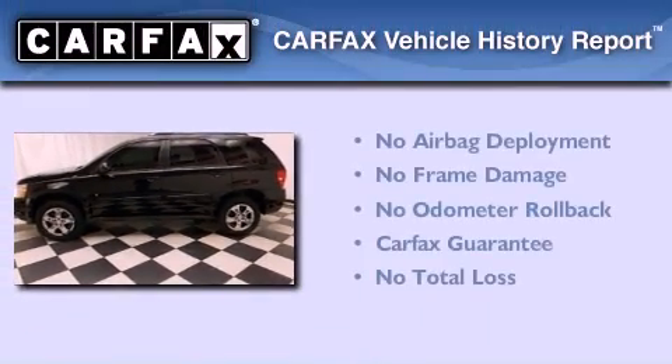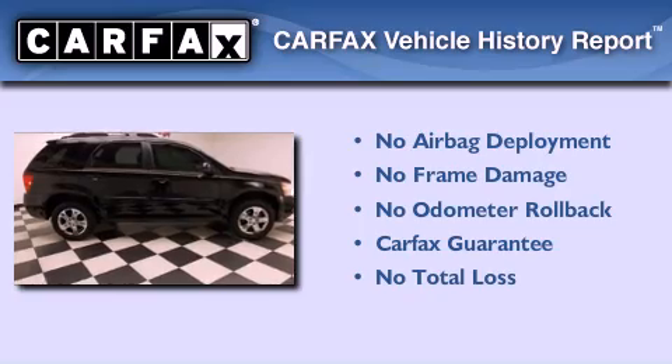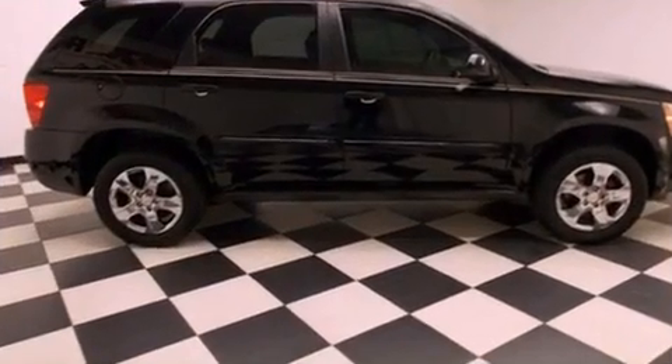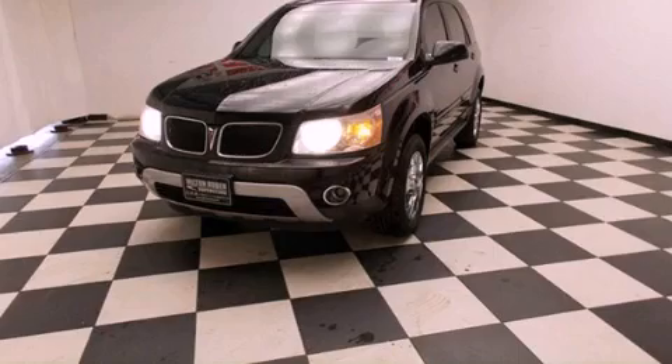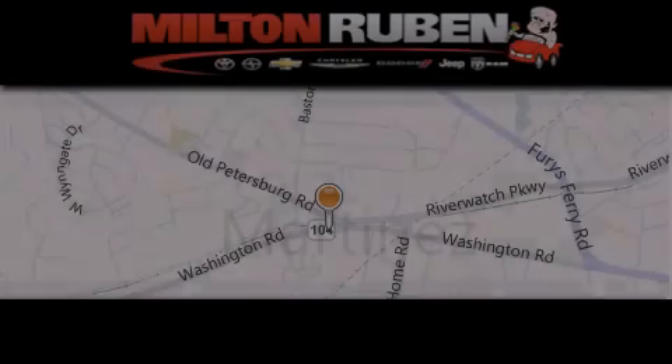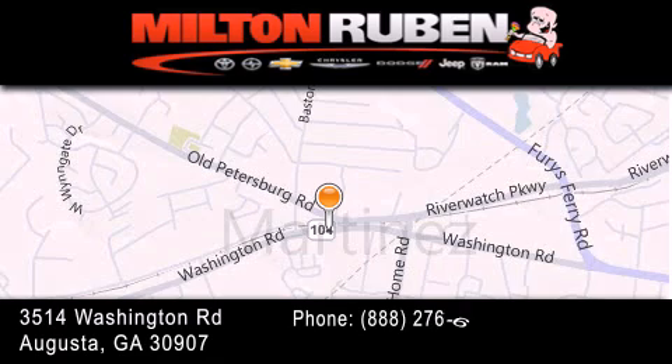Not to mention that this Pontiac qualifies for the Carfax buyback guarantee. This automobile won't last long at this price. Call and arrange a test drive now. Come experience the Drive Baby advantage here at the Milton Rubin Superstore.